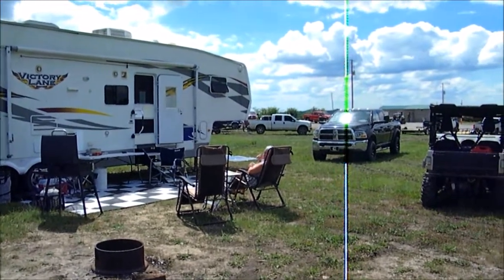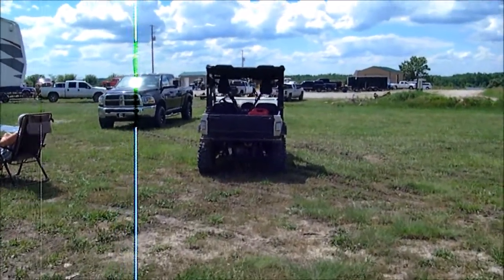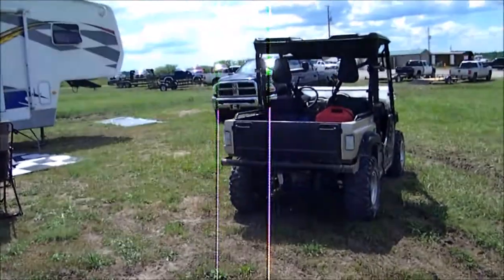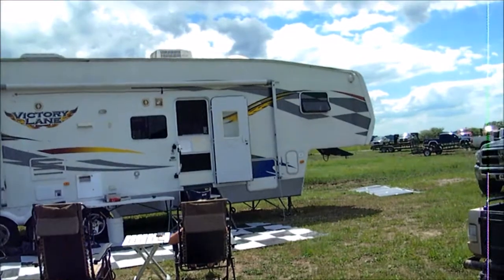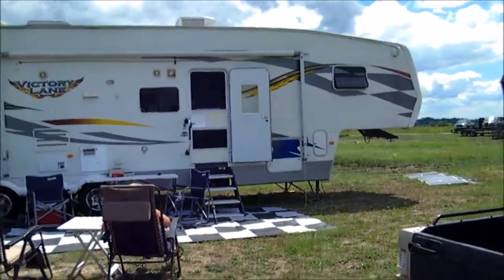Shari's eating her ice cream, so she's pretty happy right now. We haven't got the awning out because it's a little windy up here — it just flops and flaps. So we'd just as soon not deal with it. We've got some shade.